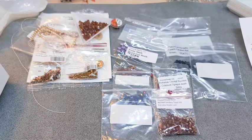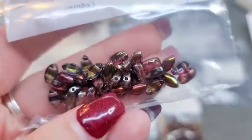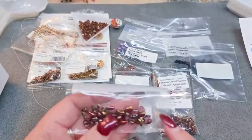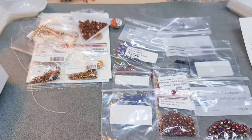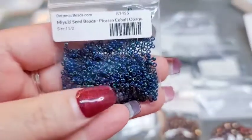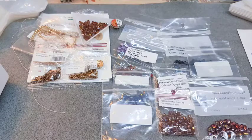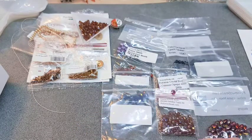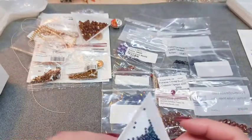Then we've got 5 grams of iris duo beads in 7x4mm in Crystal Magic Line - very pretty. There was an earring tutorial that Potomac Beads did earlier this month using these iris duos and I really want to make them, so glad to have these. Last but not least in the Best Bead Box is 6 grams of Miyuki seed beads in 11-0 - Picasso Cobalt Opaque. They are gorgeous, I love them - I don't have anything like that in my stash, so very happy to have them.